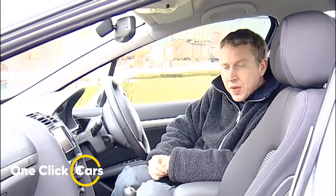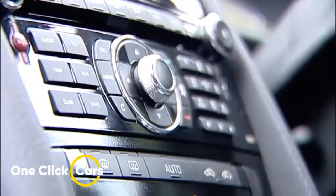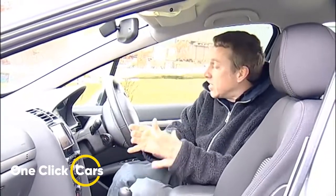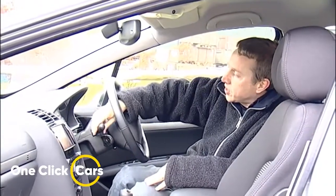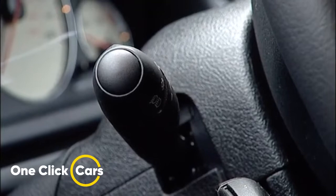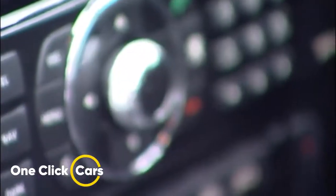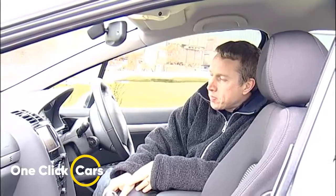Inside, Peugeot has gone large with piano black finishes — this lustrous black plastic features in plusher models like this one and adds a touch of class. To be quite frank, that was needed, given the presence of indicator stalks borrowed from cheaper Peugeot and Citroen models. The center console with its cluster of little buttons always looks a little busy, but models with satellite navigation get a very slick system.